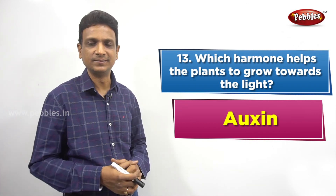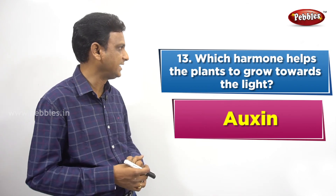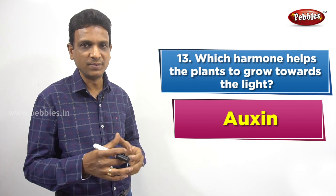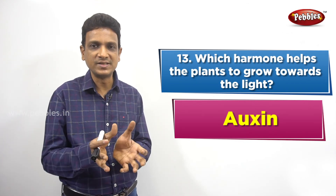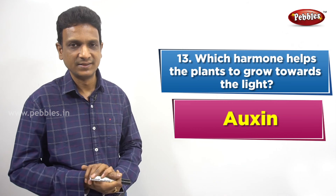Auxin was discovered by FW Went, a Dutch plant physiologist, in the year 1926. He found that auxin is responsible for phototropism — that is, the bending of the plant towards light.